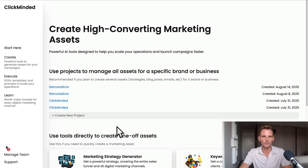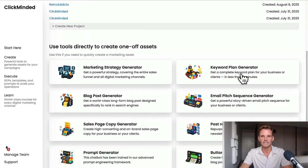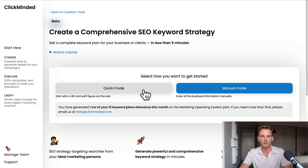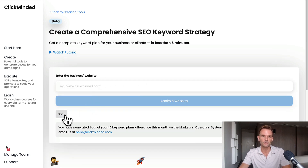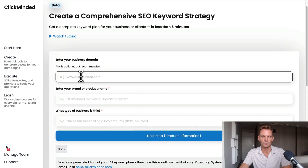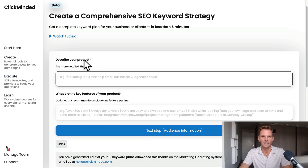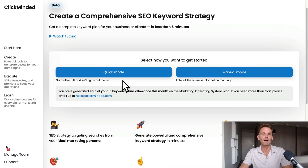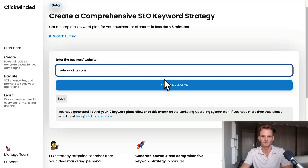The first thing we'll do with any new SEO strategy is create a keyword plan. We can do that in the Create section of ClickMinded. I'm in the ClickMinded members area now, and on the left-hand side I'm going to click Create. One of our tools is called the Keyword Plan Generator. There are two options: quick mode and manual mode. Quick mode simply provides the tool with a URL and it does all the work for us. Manual mode lets us manually input data — the business domain, brand name, type of business, product key features, customer avatar information, and the language we're targeting. I'm going to use quick mode and type in the client's URL, retroaddicts.com, and click Analyze Website.